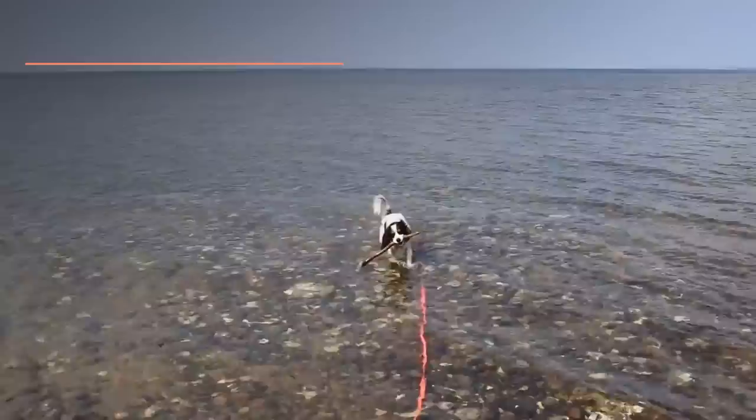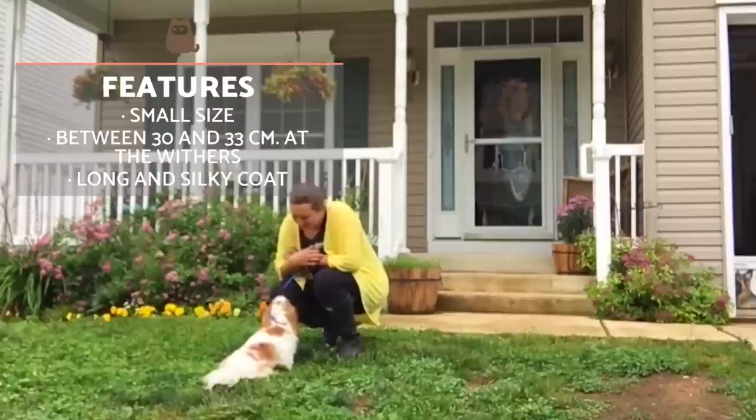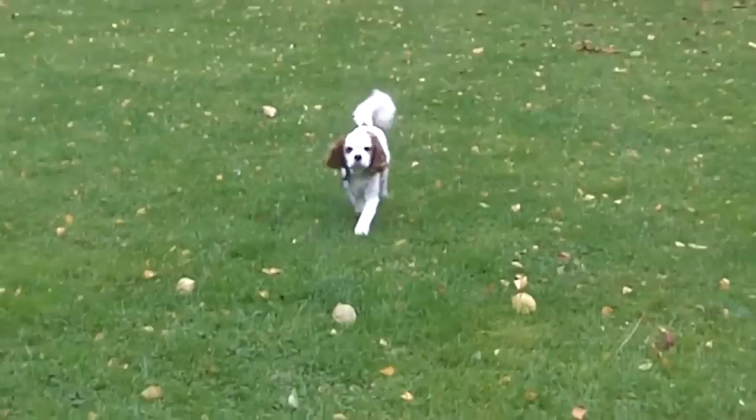The Cavalier King Charles Spaniel is a small, well-proportioned and tender-looking dog. They weigh between 5 and 8 kilograms and measure around 30 centimeters at the withers. Their coat is smooth and silky with fringes on the ears, tail and underbelly. The FCI recognizes several colors of their coat.